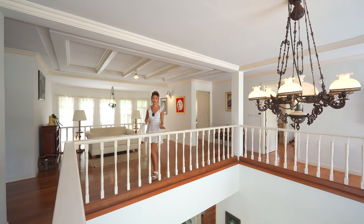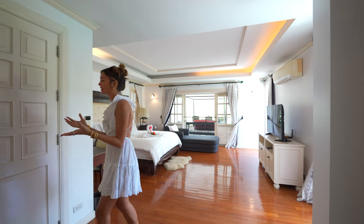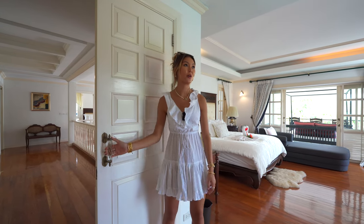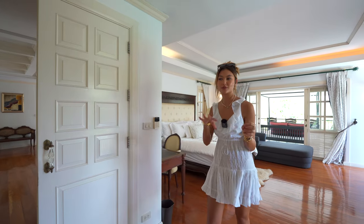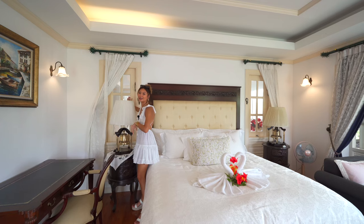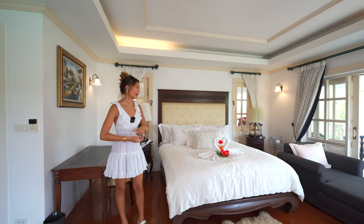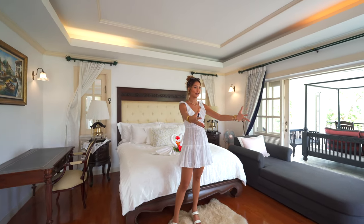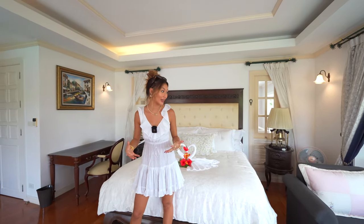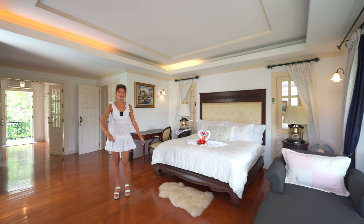We're going to walk into the master bedroom first. Every single door handle is a little bit different — this one is a crystal one. It's so thoughtful to have different types of furniture pieces and little details that really make the home. We've got the bed right here, and a window that actually looks out onto the mezzanine, which keeps the flow of natural lighting. The bed is facing towards the cabinet holding up the TV. We've also got doors that take us out to a Romeo and Juliet balcony, which is incredible, another daybed, and a whole terrace — but I want to walk you guys first into the ensuite.